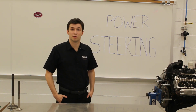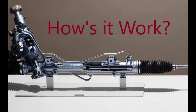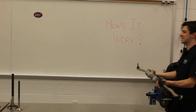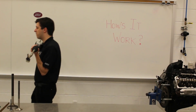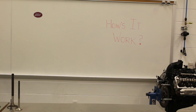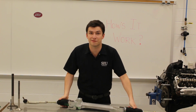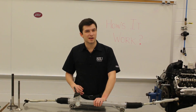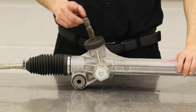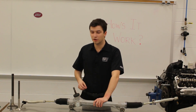But how has it changed over the years? How does it even work? Now this is your typical steering system. So this is a rack and pinion setup, which means you got your pinion gear here, you got your rack here.